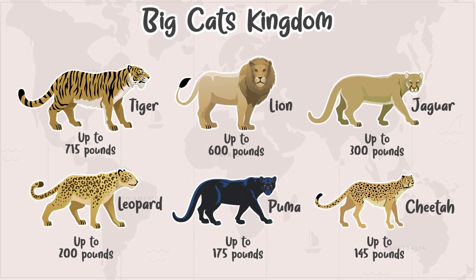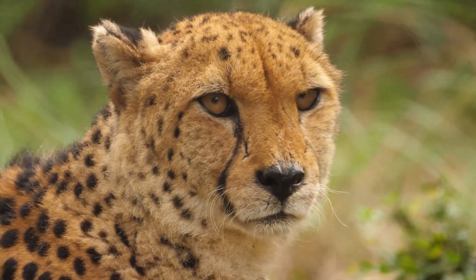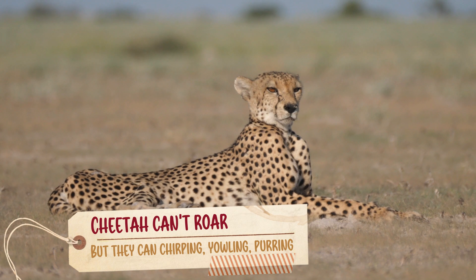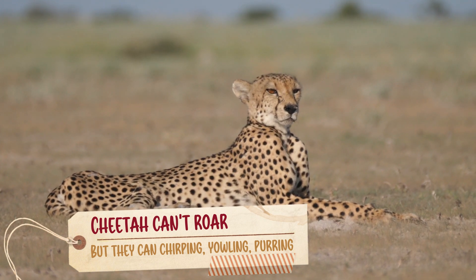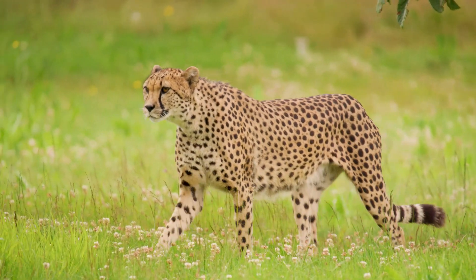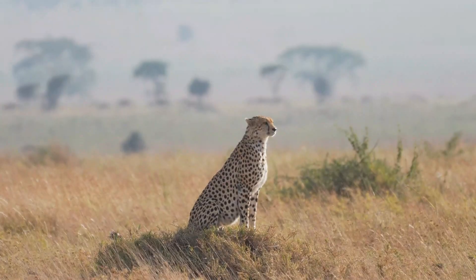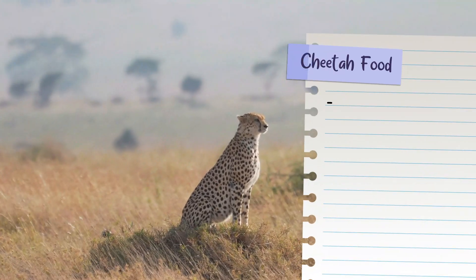Another fun fact is that cheetahs are smaller than typical big cats like the lion, tiger, leopard, and jaguar. They also can't roar like other larger cats. Although they are unable to roar, they can still produce a variety of different noises including growling, chirping, yelling, and purring, some of which are used to communicate with other cheetahs.